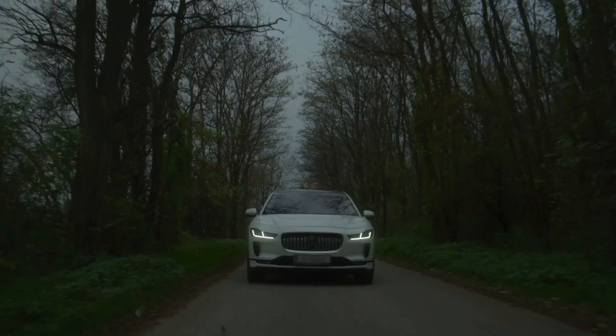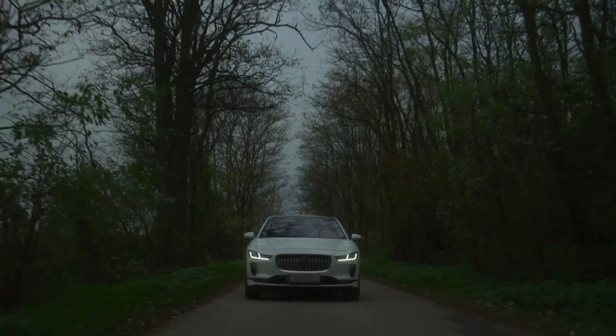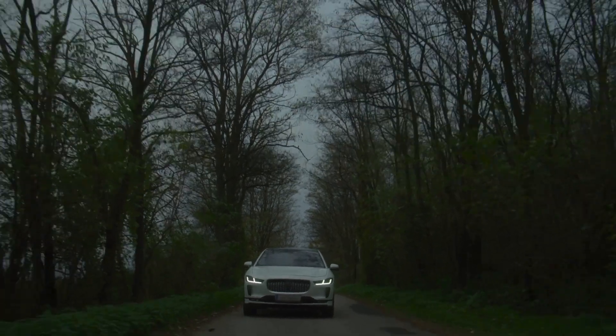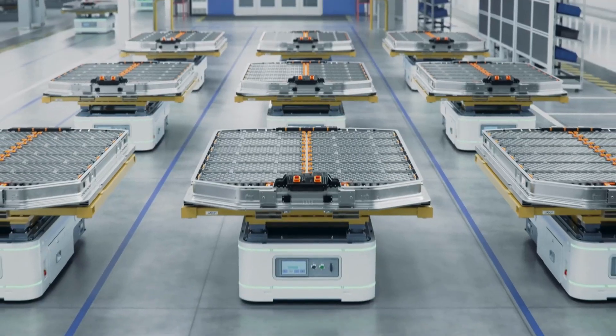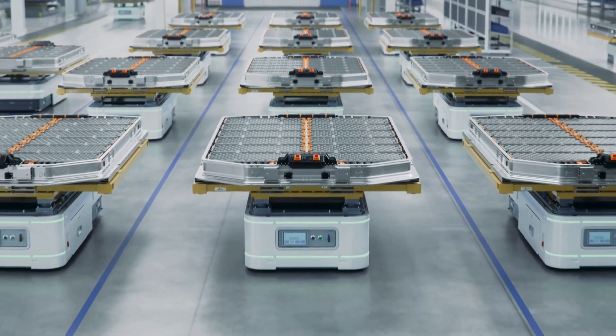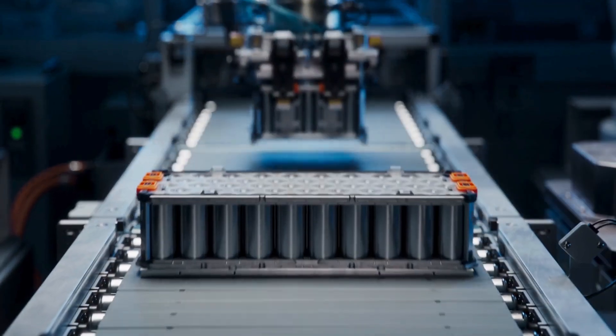Now, an American company named 24M Technologies claims they've gone a step further. They say their new battery design could power electric cars for 1,000 miles — or about 1,600 kilometers — on a single charge. But how does it work? And is it really possible? Let's break it down.